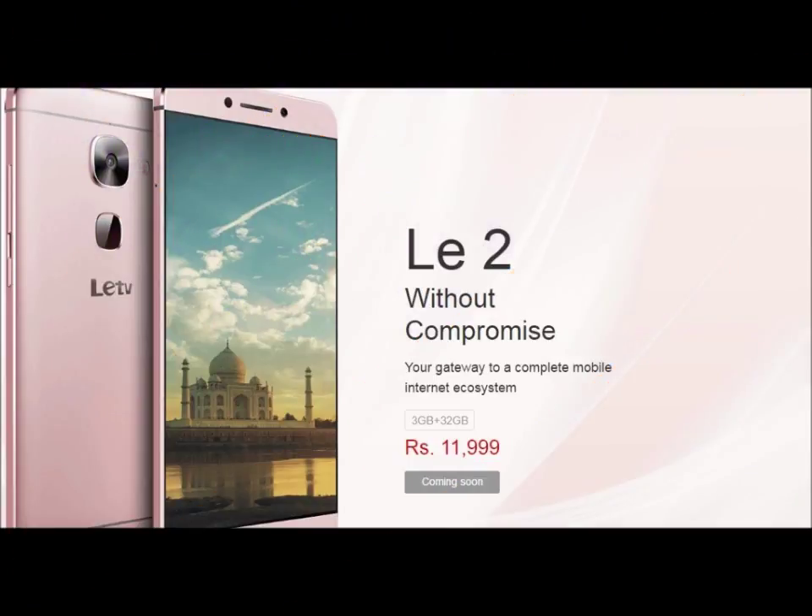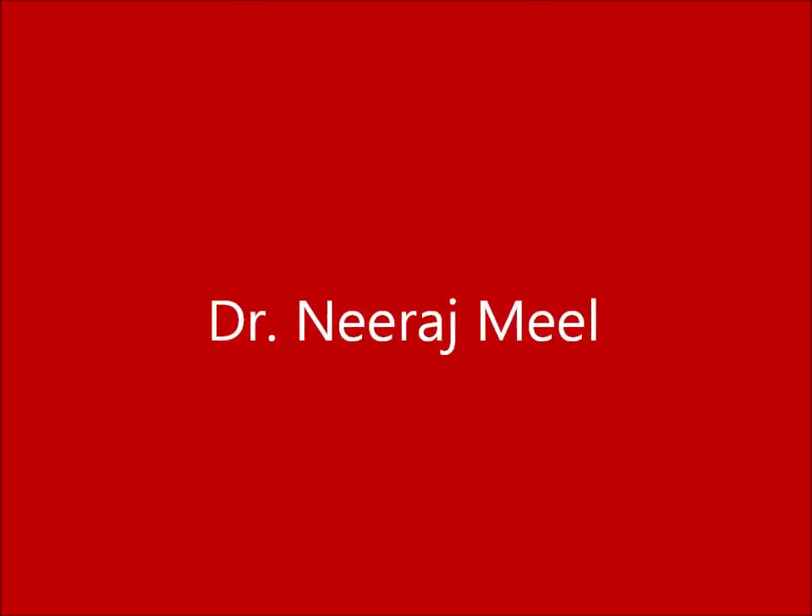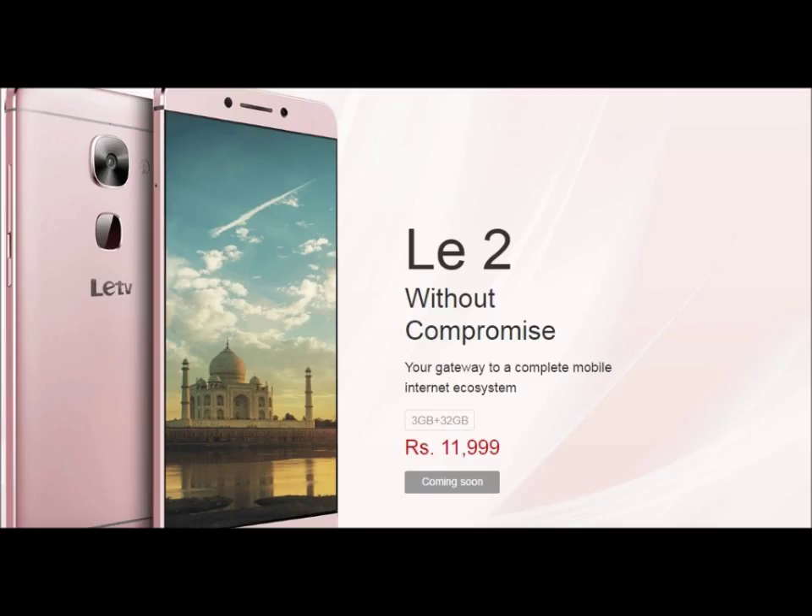Hi, welcome for a perfect review for LE2 — without compromise, you are capable to complete the mobile internet ecosystem. Hi friends, I am Dr. Mirazmiel and today I am going to put a technical review for LE2S.